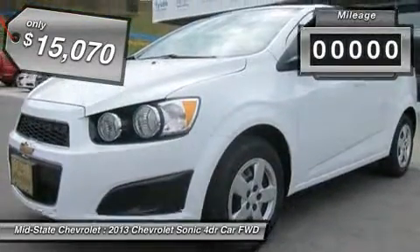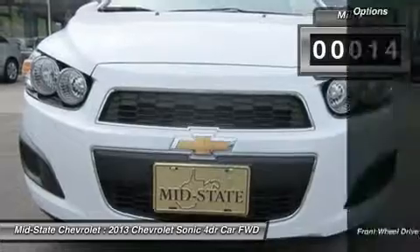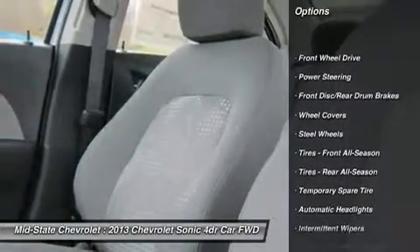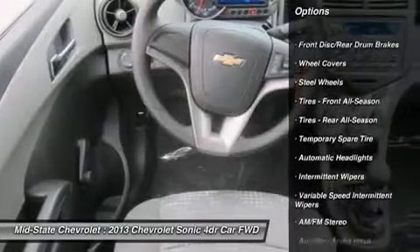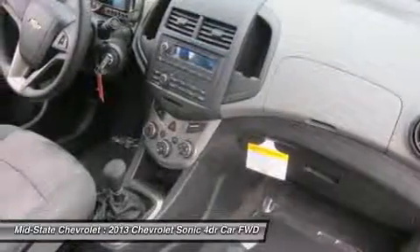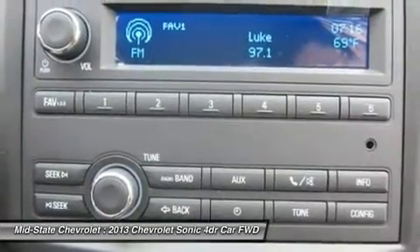This vehicle has less than 100 miles. Here are some of this vehicle's great options: stability control, traction control, anti-lock braking system, steering wheel audio controls, air conditioning, adjustable steering wheel, power steering, keyless entry, floor mats, and rear defrost.